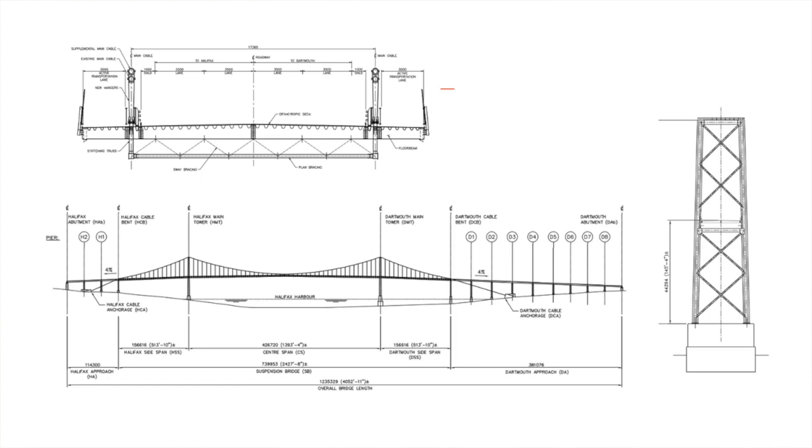The second option is rehabilitating the bridge the same way as the first, but adding active transportation lanes — bike and pedestrian lanes, one on either side of the bridge — which would increase the width but would not really add any traffic capacity or additional capacity for transit. It still has all the same disadvantages of option one with long closures, difficulty staging and planning the work. We would still need to reinforce cables either by outright replacing them or supplementing them with a second set.